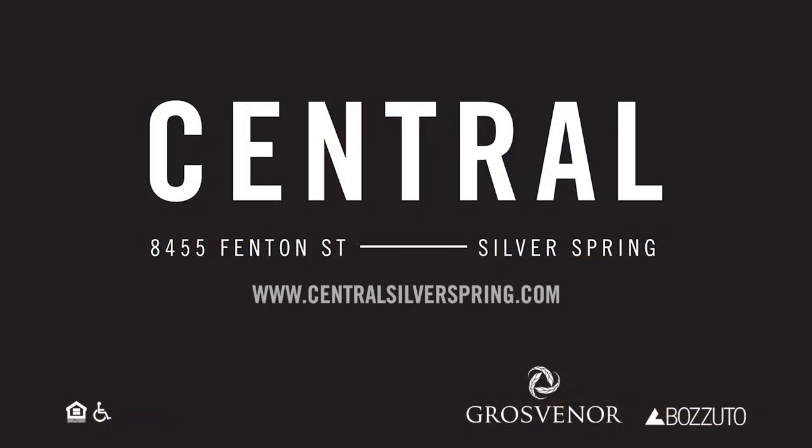Be sure to go to www.CentralSilverSpring.com to schedule a tour with us today and call Central your home.